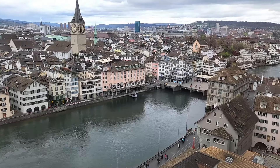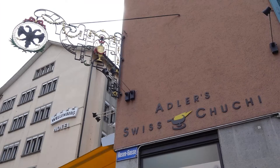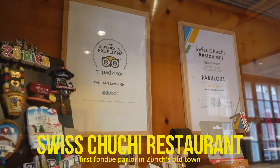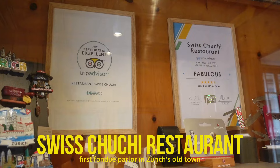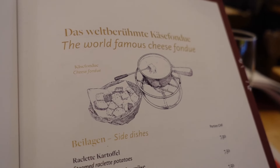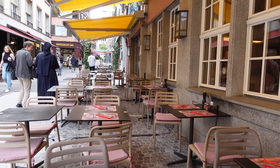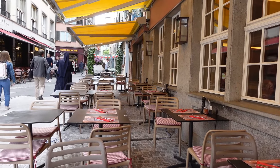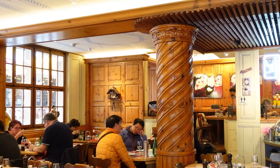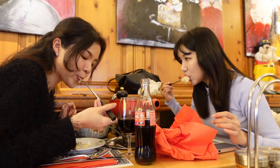Before we continue to explore the right bank, let's replenish our energy at some of the must-try restaurants of Zurich. The Swiss Chuchi restaurant is the first fondue parlor in Zurich's Old Town, fully devoted to serving traditional Swiss cuisine — in particular the public's favourite, cheese fondue. Whether you choose to dine outdoors in the vibrant pedestrian zone of Niederdorf or in the rustic Swiss ambience of the restaurant, locals as well as people from far and wide come here for good Swiss food.